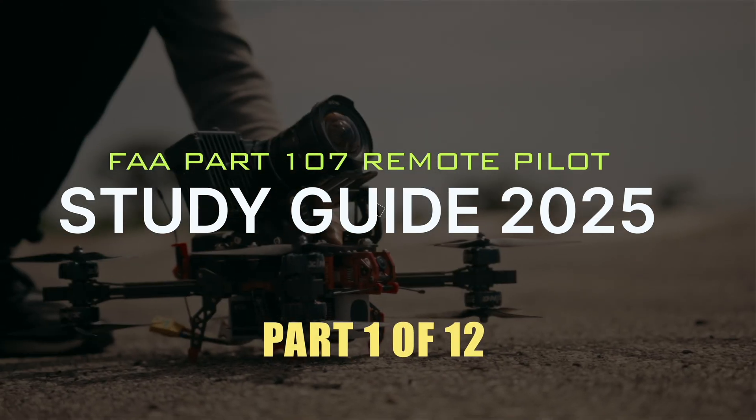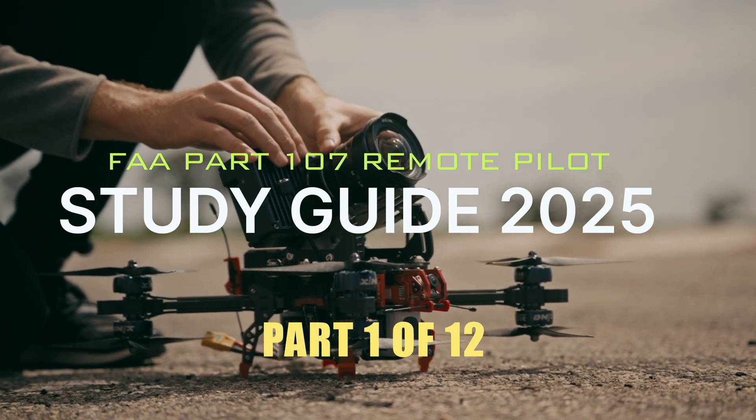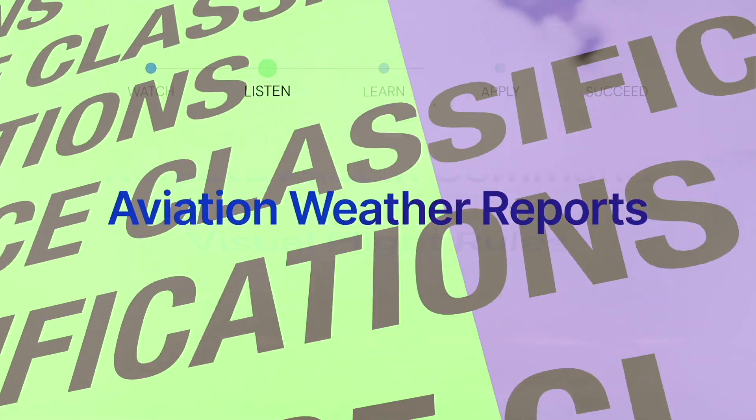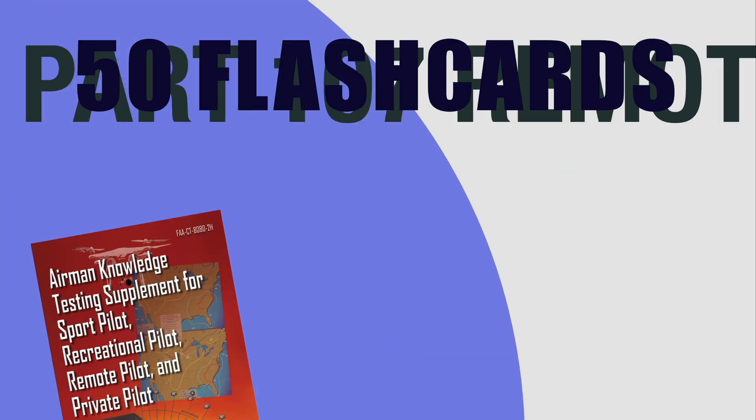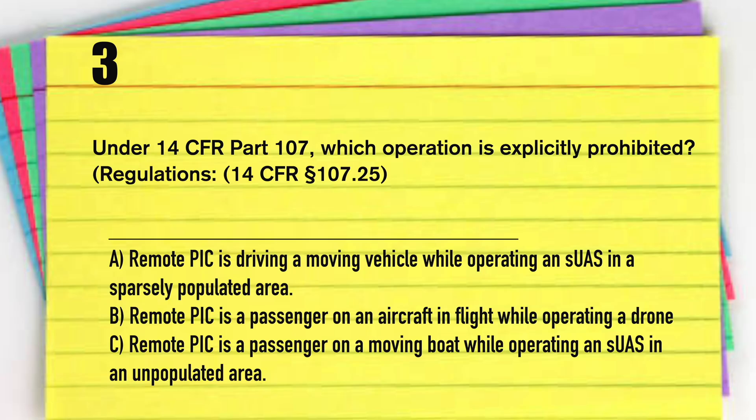What's up Remote Pilots, Mike Seitz here. In this video I'm going to break down the most confusing question on the FAA Part 107 exam. This is regarding question number 4 on the 50 flashcards video. But before I get into that, let's reiterate question number 3.